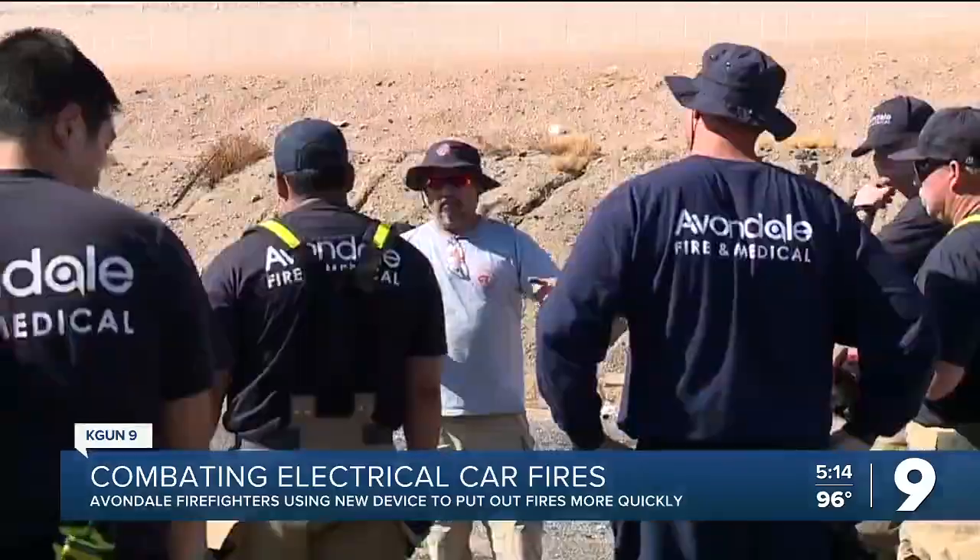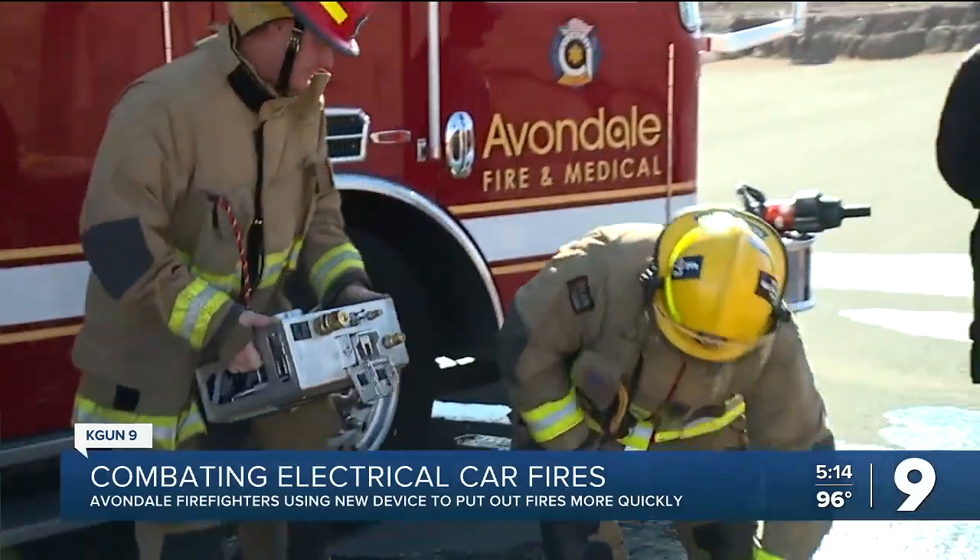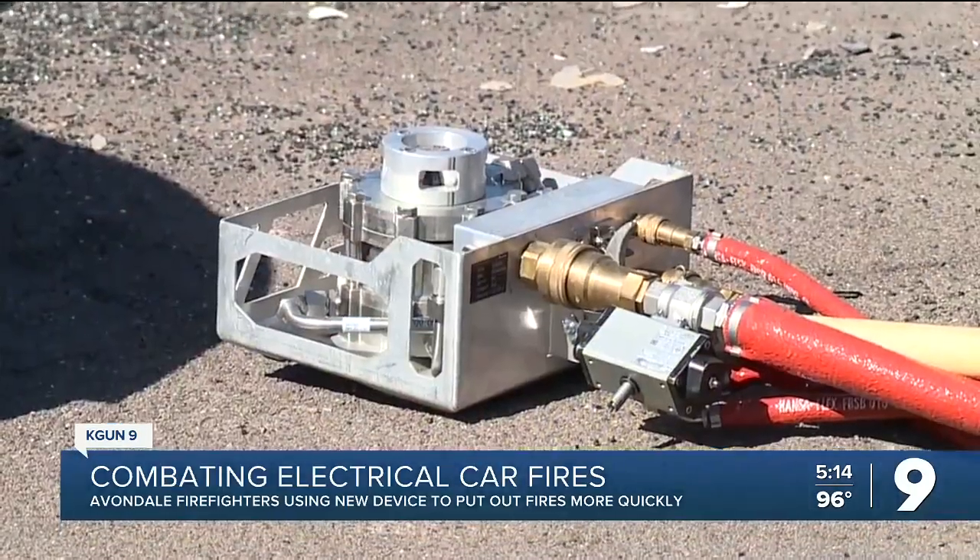We've been looking for a solution. Now, Avondale Fire and Medical hopes they've found one in the Rosenbauer BEST Unit — Battery Extinguishing System Technology.